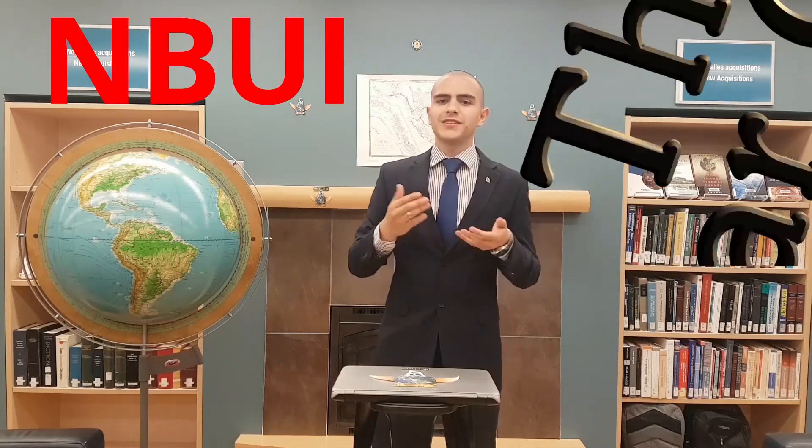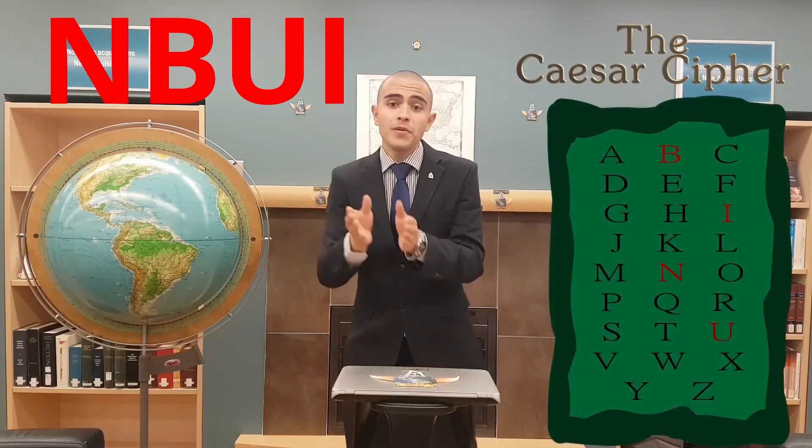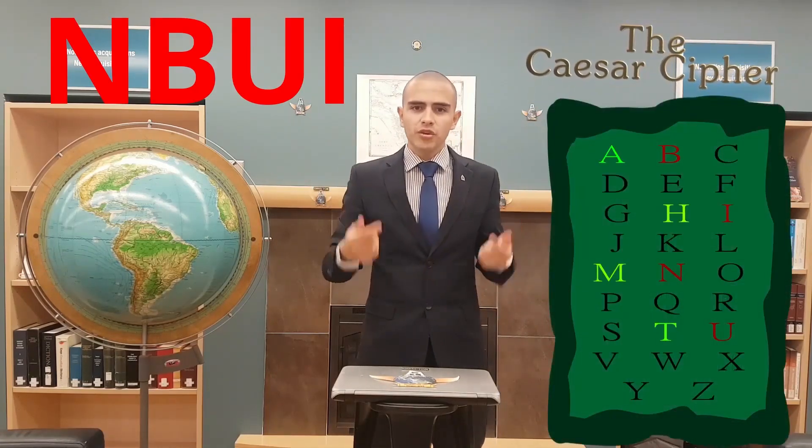For example, this technique is called the Caesar Cipher, where each letter in this encrypted message represents the previous letter on the alphabet, so we would get this message.